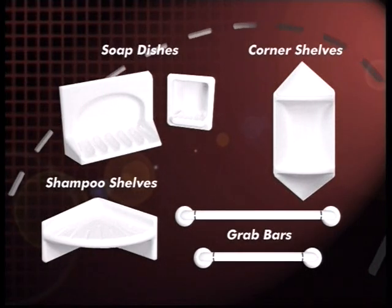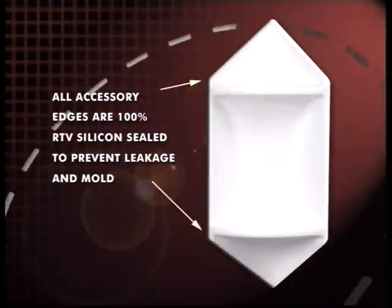Accessories can be added as well — soap dishes, shampoo shelves, grab bars — all positioned and installed at your request, and all sealed around the edges to ensure leakage isn't a problem. Once your installation is done, your bathroom can be enjoyed the same day. No waiting for grout to dry, no waiting for tile to set — the bathroom is yours to enjoy for the rest of your life.